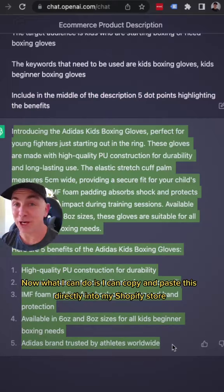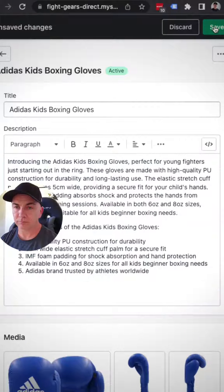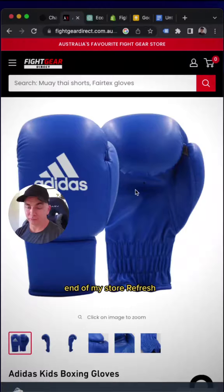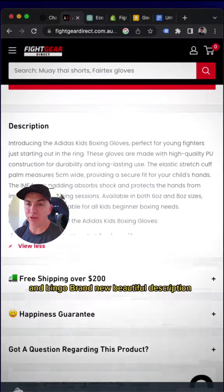What I can do is copy and paste this directly into my Shopify store. And now I'm going to look at what it looks like on the front end of my store. Refresh. And bingo — brand new, beautiful description.